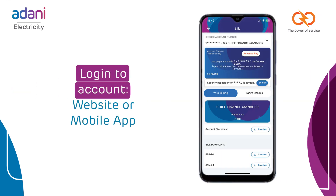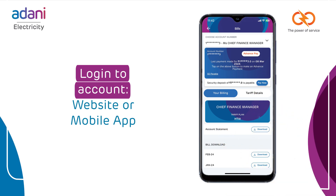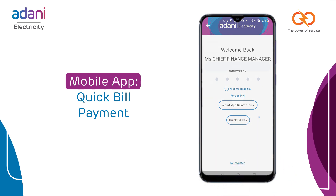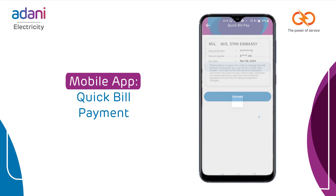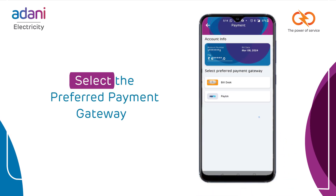Alternatively, you can log in to your account on our website or mobile app and pay through the bills section. Our mobile app also offers a Quick Bill Payment option where you can enter your account number and mobile number to view your bill, then check the account details and select your preferred payment gateway to pay the bills.